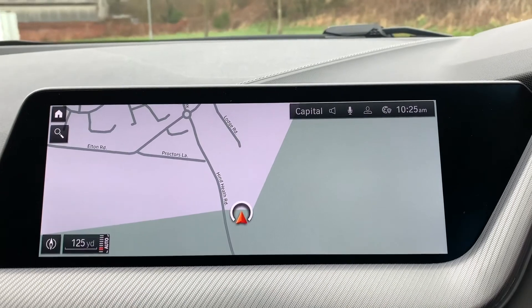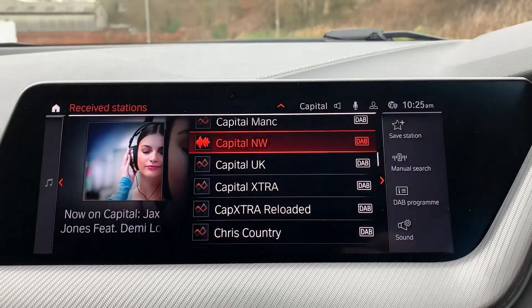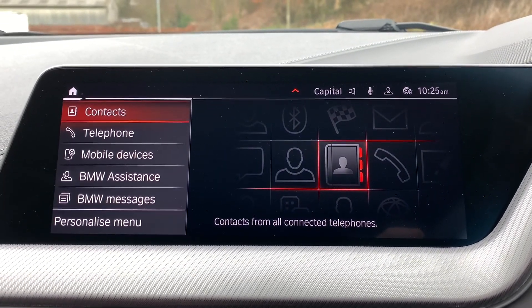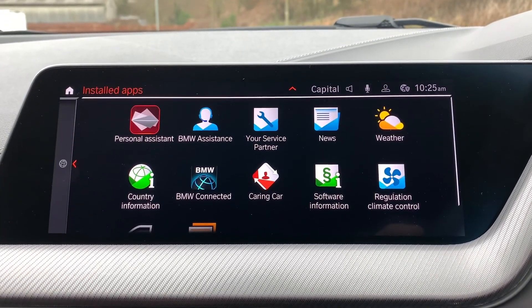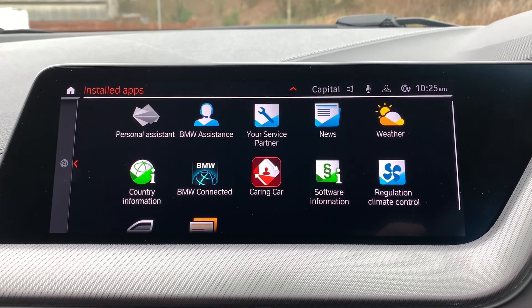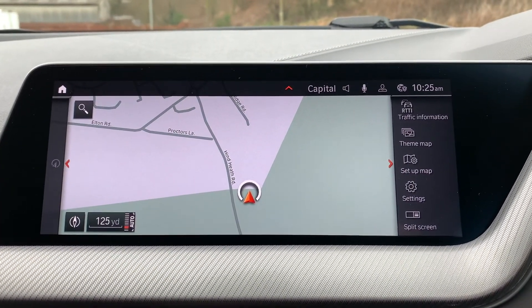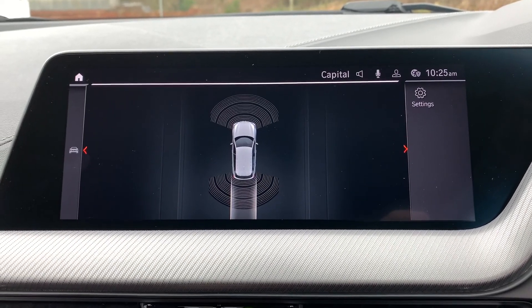We have satellite navigation in the centre as well as media connectivity and phone connectivity. Going home, we also have apps that we can download. The map is shown, and if you pop it into reverse you can see the front and rear parking sensors activate.